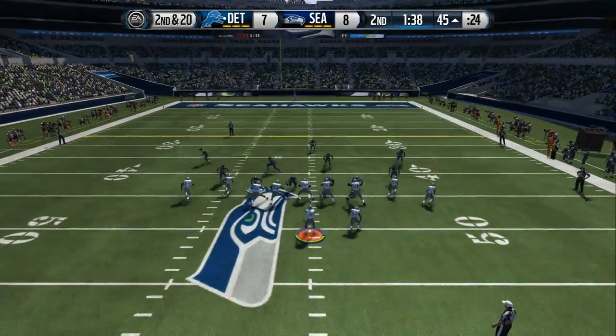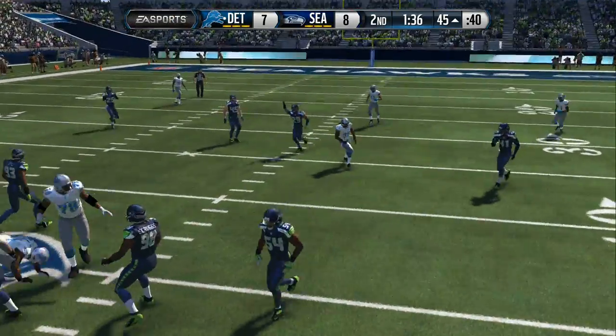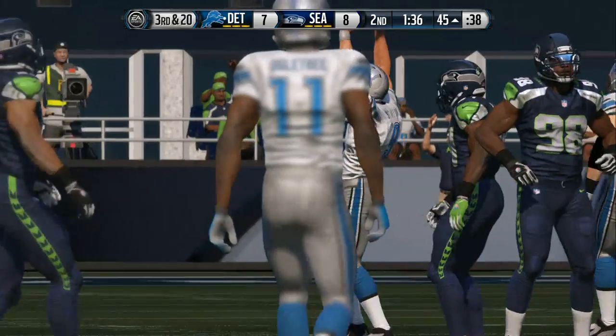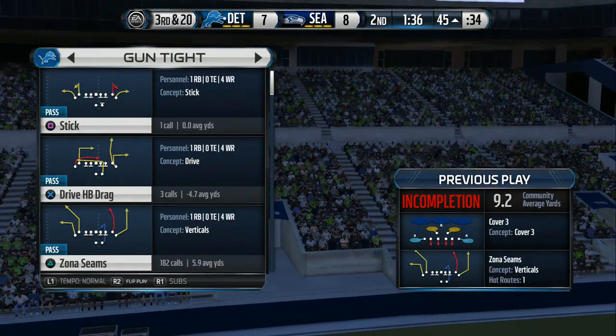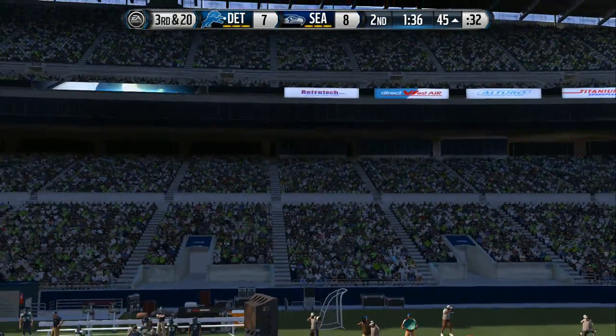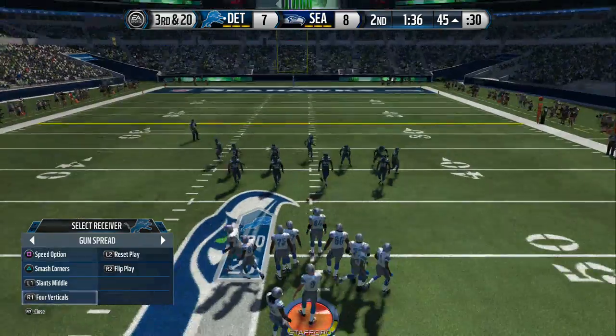They get set quickly, ready for another snap. Underneath and incomplete. We've still got a close game, and you've got to try to keep it that way. It's third and long, you're losing the football game — don't take a chance on the offensive side. Wait for your next opportunity. Third down on the way.